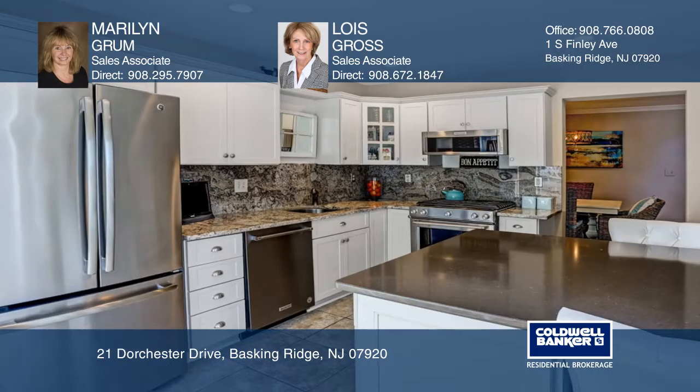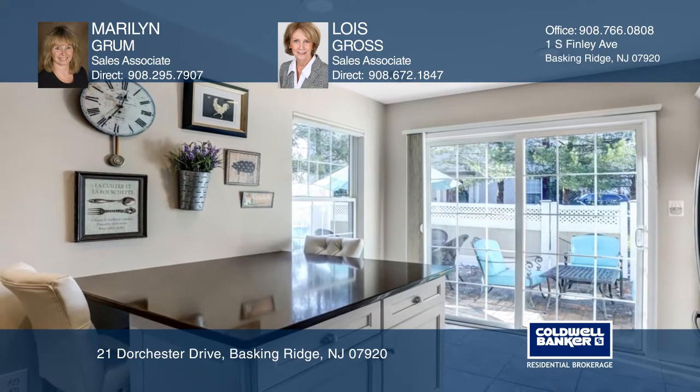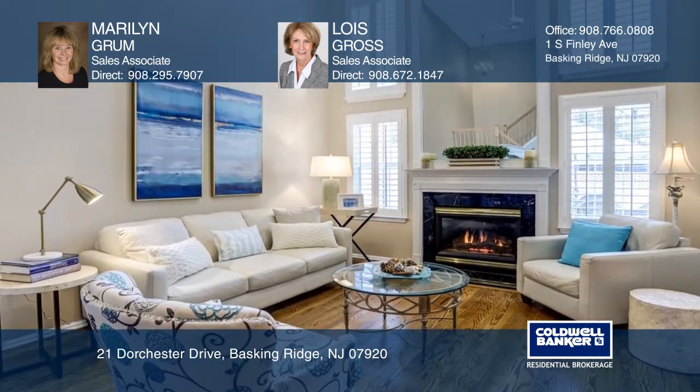Kitchen highlights include beautiful cabinets, granite counters, and stainless steel appliances. The family room is warmed with a custom mantle and soaring mirrors surrounded by moldings over the gas fireplace.